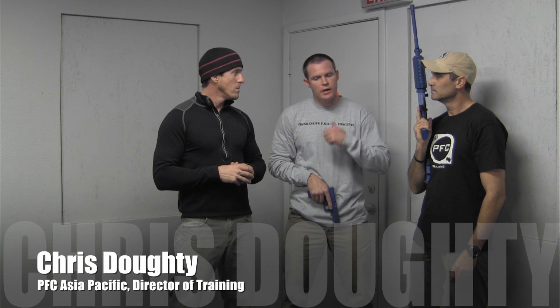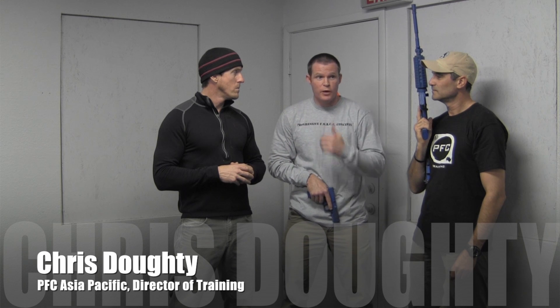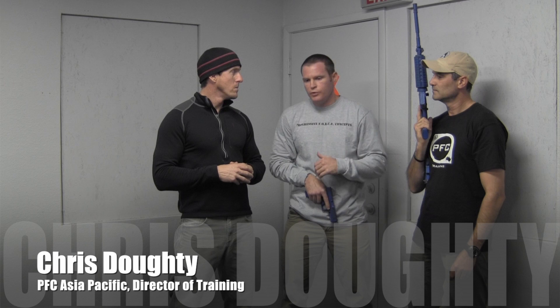Chris, anything to add? Very similar. I generally work for about 20 minutes a day. Most days I'll run everything from transitions to entering rooms on my own, or with a partner if I've got Tony around. I work through presentations, after-action drills, everything, and basically it allows me to keep my muscle memory going. As Tony said, we go through our manipulations and it tends to translate into good results when we're actually on the range.